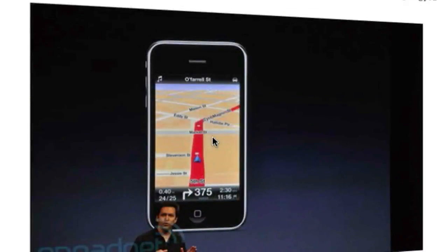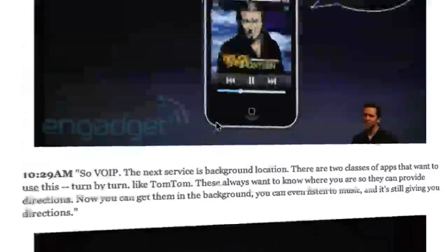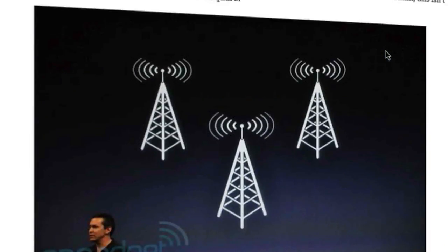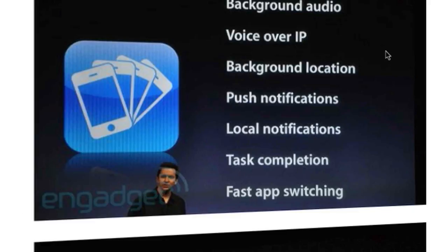For those who were complaining about TomTom — when you got a phone call it used to close and you'd have to restart the application — this time you don't have to do that. It will run in the background and the voice navigation will continue. As you can see, 'after 300 yards turn right' will continue running in the background. That's a great new feature for multitasking.